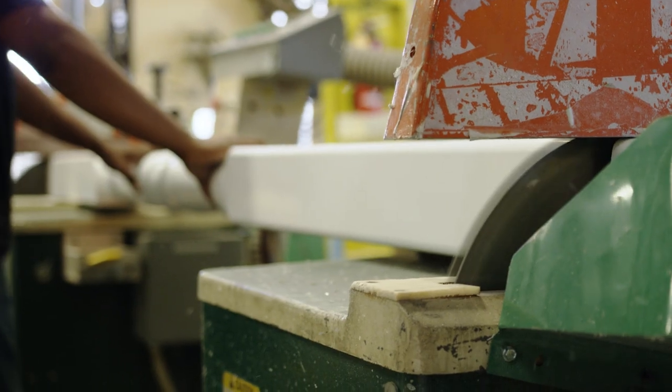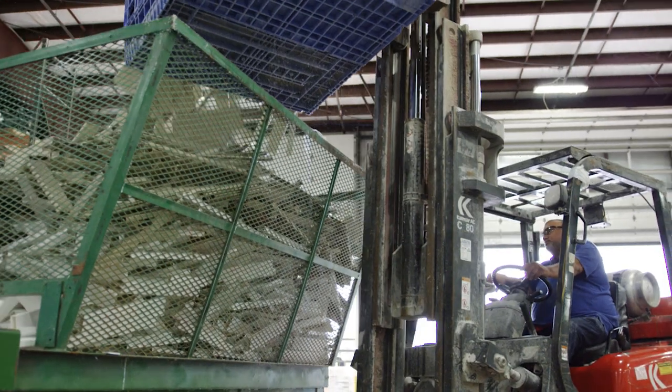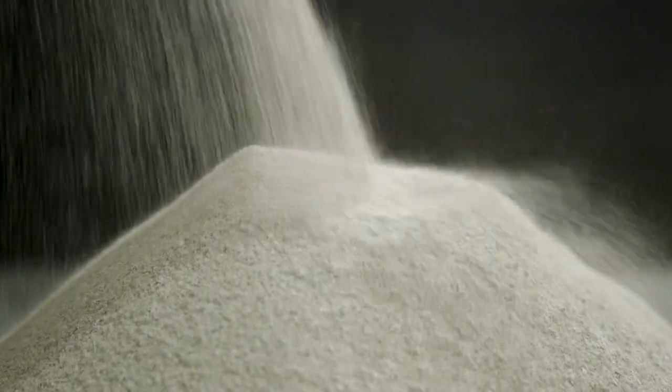At Superior, we believe in conserving resources whenever possible. So, we purchase our customers' scrap vinyl, and together with our own scrap, these pieces are ground down to a near powder so they can be reused.